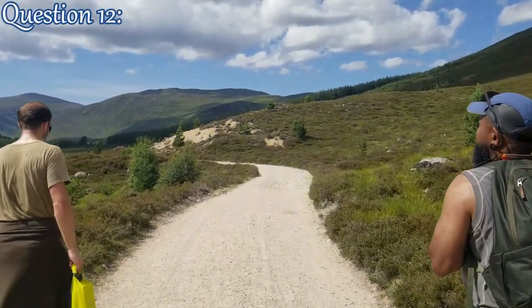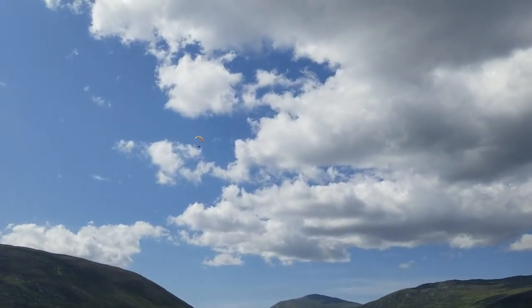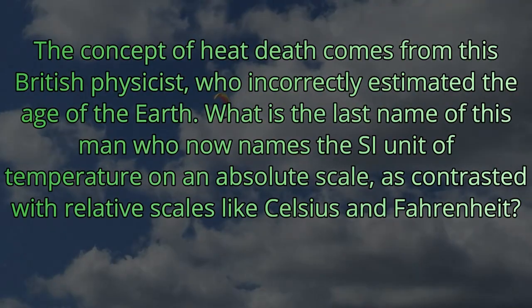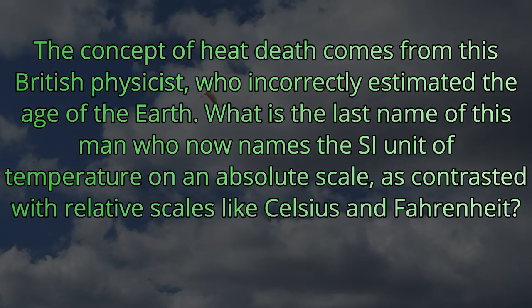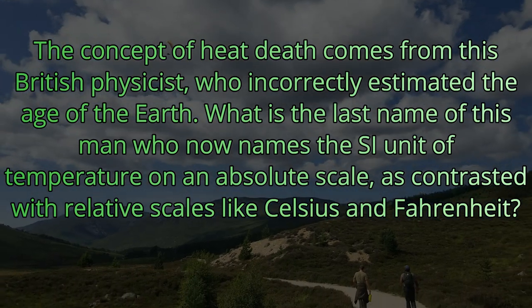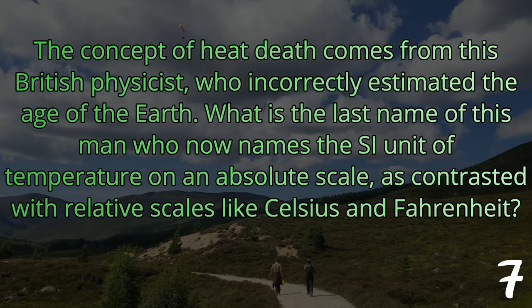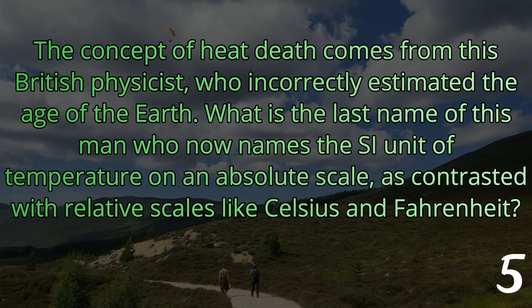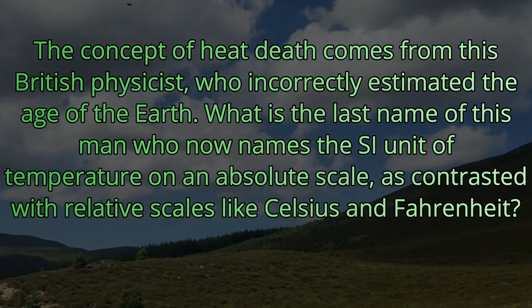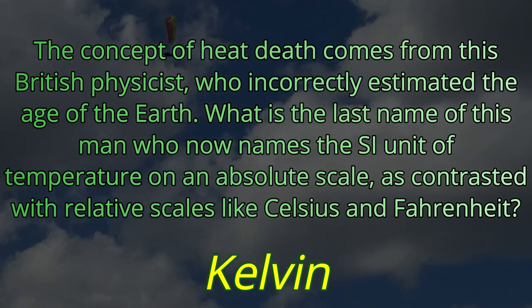Question number twelve. The concept of heat death comes from this British physicist, who incorrectly estimated the age of the Earth. What is the last name of this man who now names the SI unit of temperature on an absolute scale, as contrasted with relative scales like Celsius and Fahrenheit? If it's not Celsius and it's not Fahrenheit, it is Kelvin, named after Lord Kelvin.